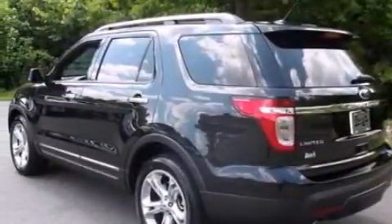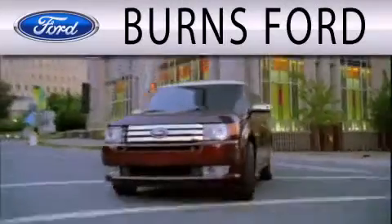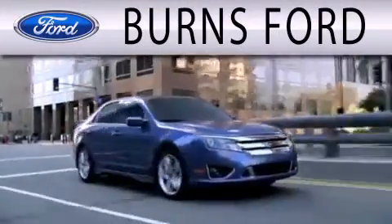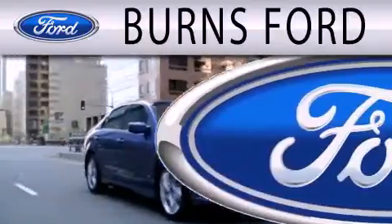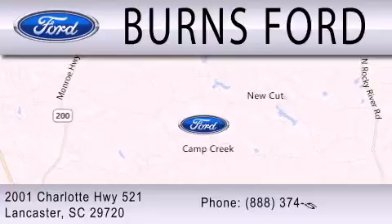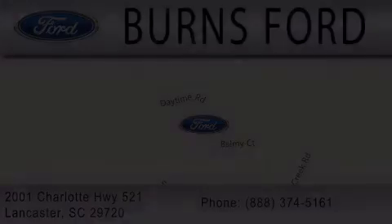Call or visit us right now and arrange your test drive today. Burns Ford is dedicated to doing everything possible to ensure that the experience you have selecting your next vehicle is as pleasant as possible. We are located at 2001 Charlotte Highway 521 in Lancaster. Thank you.